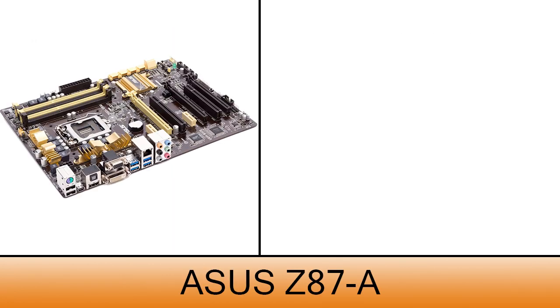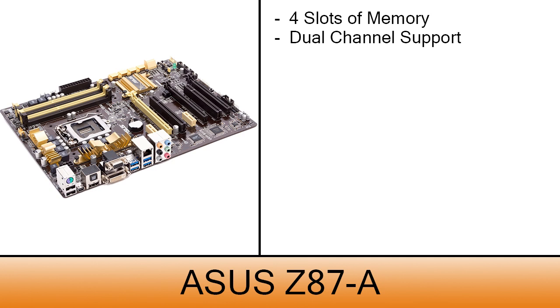The motherboard is the Asus Z87-A — an awesome motherboard if you ask me. It comes with four slots of memory with dual channel support and the capability to support up to 32 GB of RAM. Overclocking is one of the great features of this board, and it costs $140.